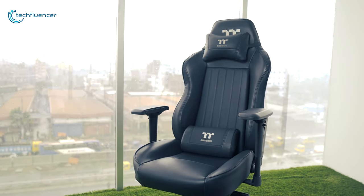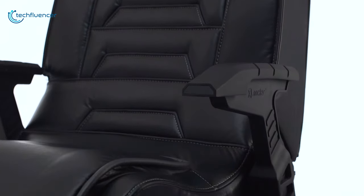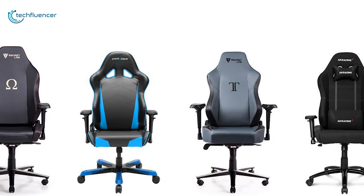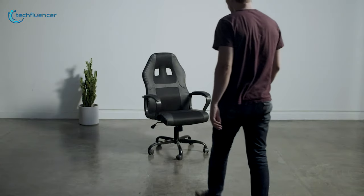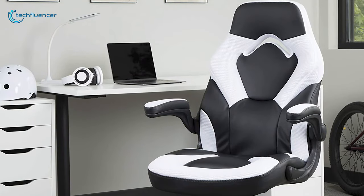A good quality gaming chair is essential for your gaming setup to enjoy those long gaming sessions. And when it's about your kids, these gaming chairs become more vital as they give comfort and help to reduce health issues. Though there are tons of gaming chairs available in the market, finding one designed for kids could be a real challenge. That's why in today's video, we have gathered a list of top 5 gaming chairs for kids that you can get in 2020.